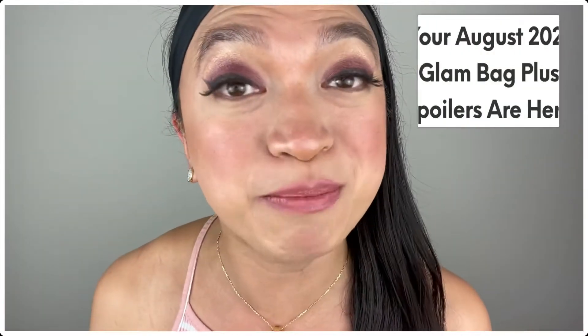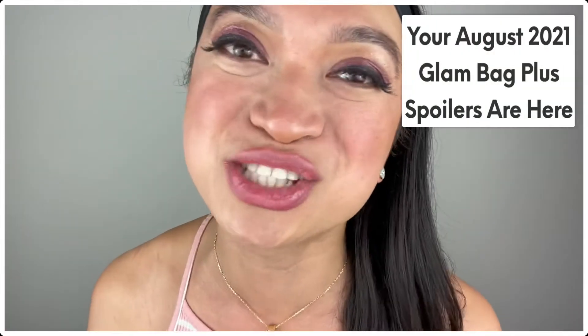It's described as the push-up bra for your lashes. Hi everyone, it's Alicat Castle, your YouTube makeup artist with a heart. And on today's episode, we will be doing the Ipsy Glam Bag Plus spoilers for the month of August 2021.